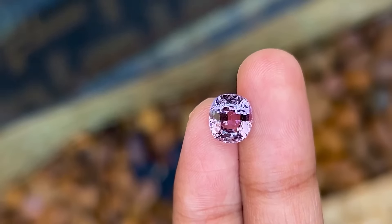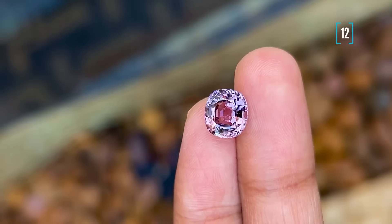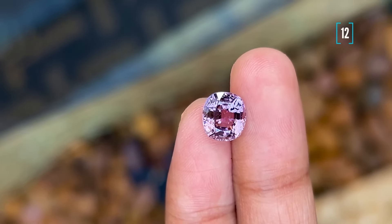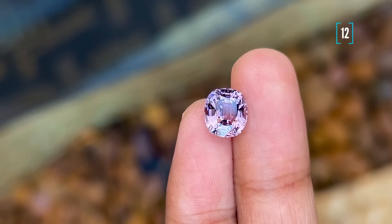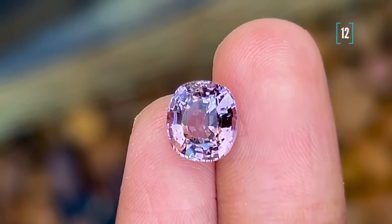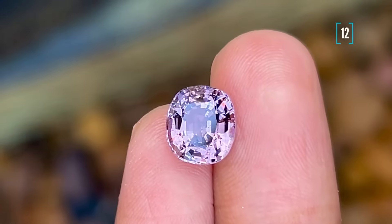Alright, let's take a look at number 12. This is another stunning Burmese spinel, but it's truly one of a kind. This gem has a mesmerizing blend of colors — we're talking lavender, steely blue, and even a touch of pink. It's an absolutely breathtaking combination that you just don't see every day. In fact, we only have this one specimen and finding an identical match is going to be next to impossible.